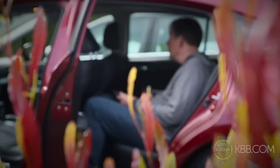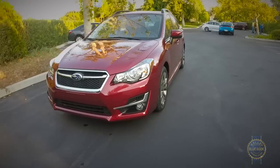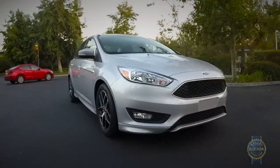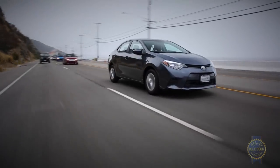For Kelley Blue Book's 2015 compact car comparison, we gathered seven of the most interesting and popular small cars, including the Subaru Impreza, Volkswagen Jetta and Ford Focus, each updated for 2015, as well as the Mazda 3, Dodge Dart, Honda Civic and Toyota Corolla.